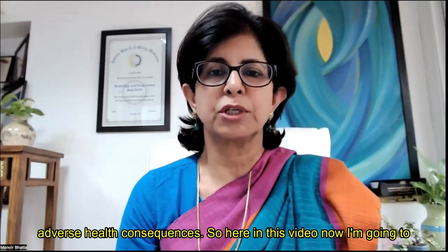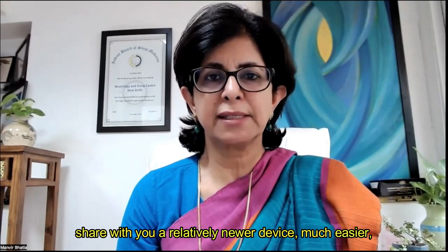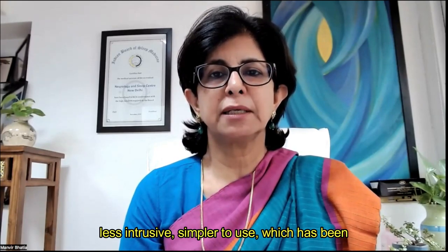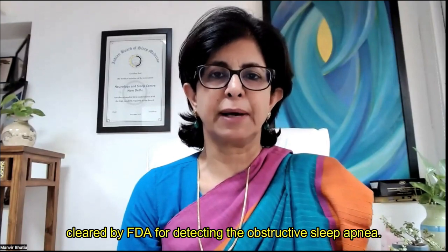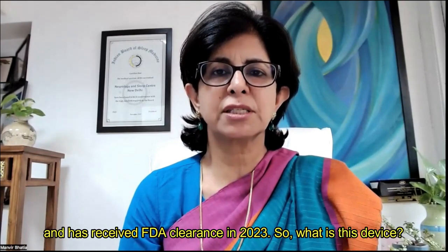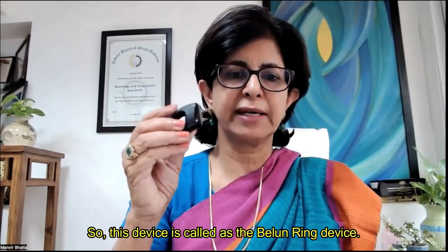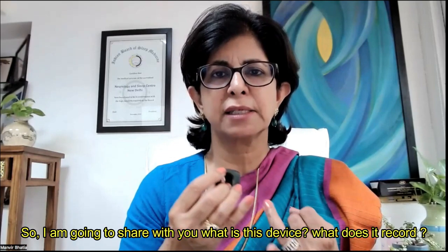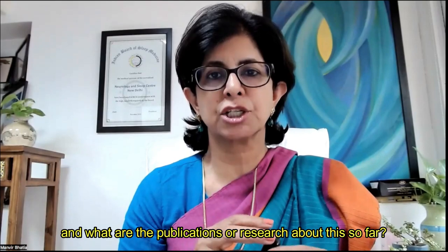In this video, I'm going to share with you a relatively newer device — much easier, less intrusive, simpler to use — which has been cleared by the FDA for detecting obstructive sleep apnea. This is developed by a digital health company in Hong Kong and received FDA clearance in 2023. The device is called the Ballon Ring device, and I'm going to share what it is, what it records, and the publications and research about it so far.